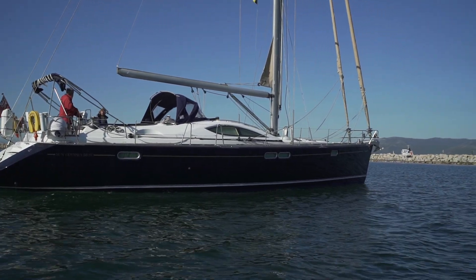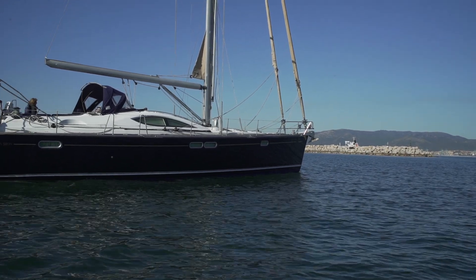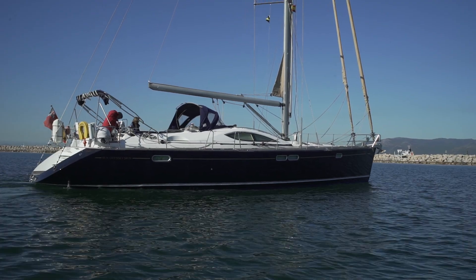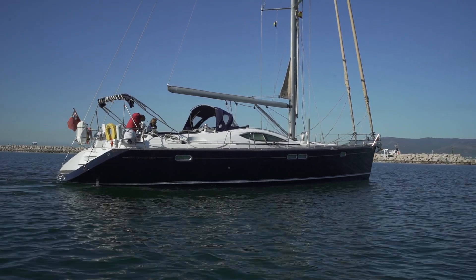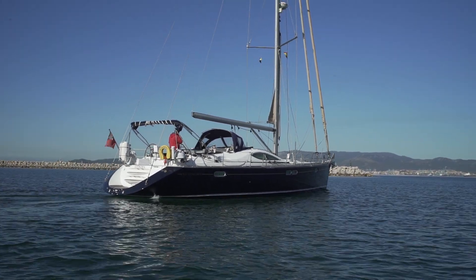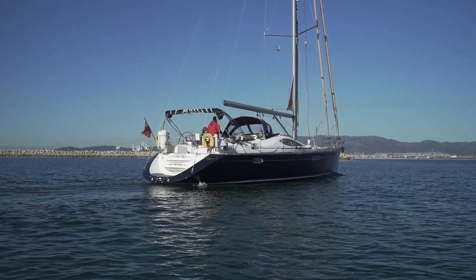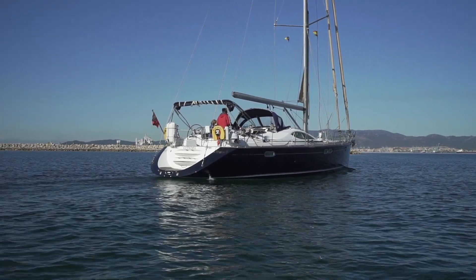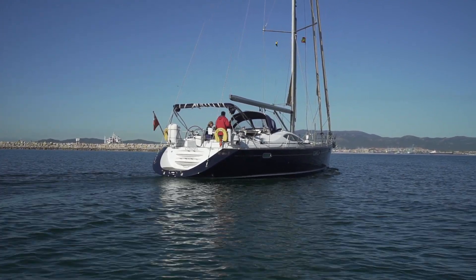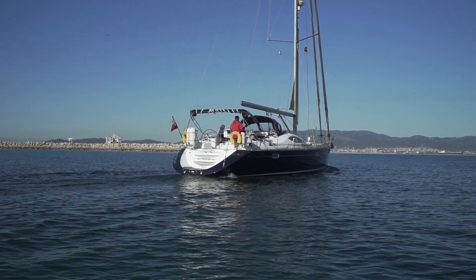We are out on the water and we're going to see this boat operating under power and also under sail. The day we did this it was a very very light westerly. She is really a beautiful boat, absolutely stunning, and easy to sail with electric sheet winches and an electric halyard winch.